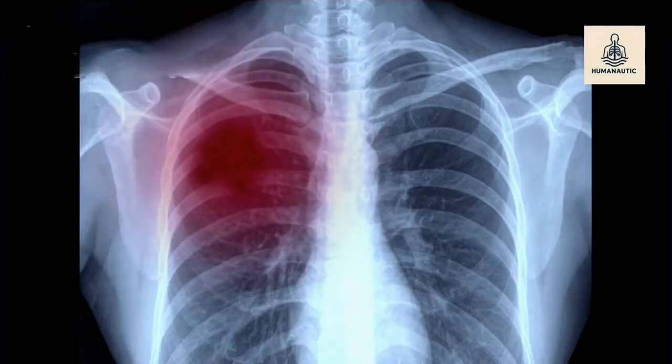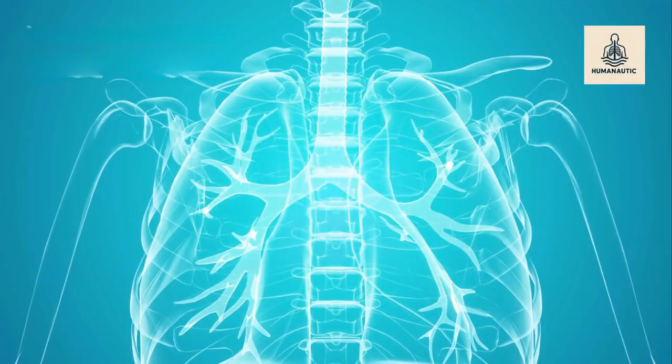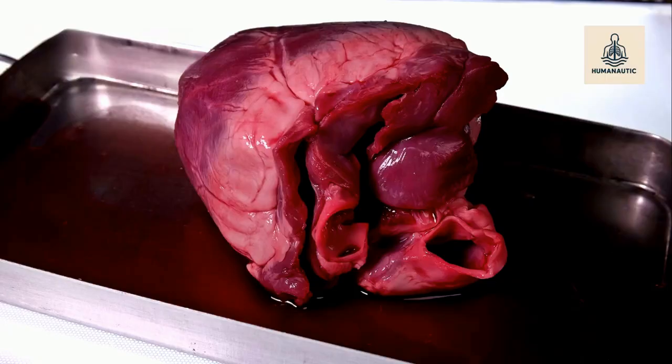Examples of conditions that may require a transplant include chronic obstructive pulmonary disease (COPD), pulmonary fibrosis, cystic fibrosis, and pulmonary hypertension.